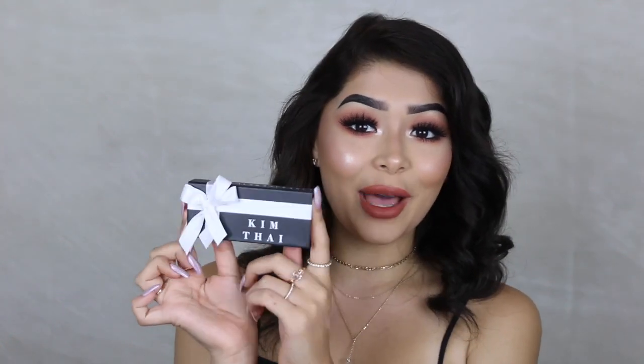Alright guys, that completes today's look! The item I'm going to be giving away today is a pair of Kim Thai's lashes. To enter, answer the question of the day: what is your favorite food? It can be anything — cheesecake, enchiladas, seafood, anything you'd like. Comment down below and I will pick a random giveaway winner. I hope you guys enjoyed this tutorial and I will see you guys in the next video — bye!